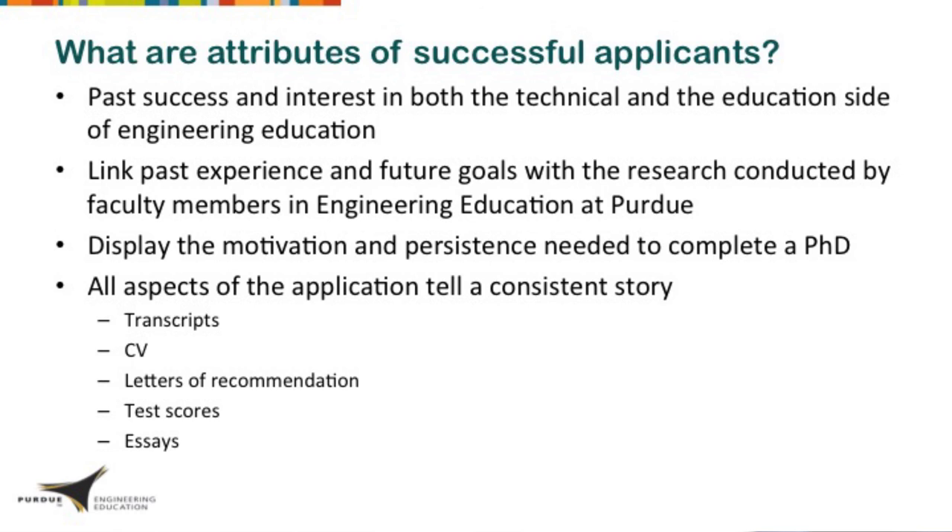All aspects of your application — your essays, transcripts, letters of recommendation, test scores — should tell a consistent story. If there are things you'd want to explain, such as a period in your academic career that wasn't as strong as it became later, your essay is a place to explain that. We have students who range from people getting their undergraduate degree right now to people who have retired from engineering practice.